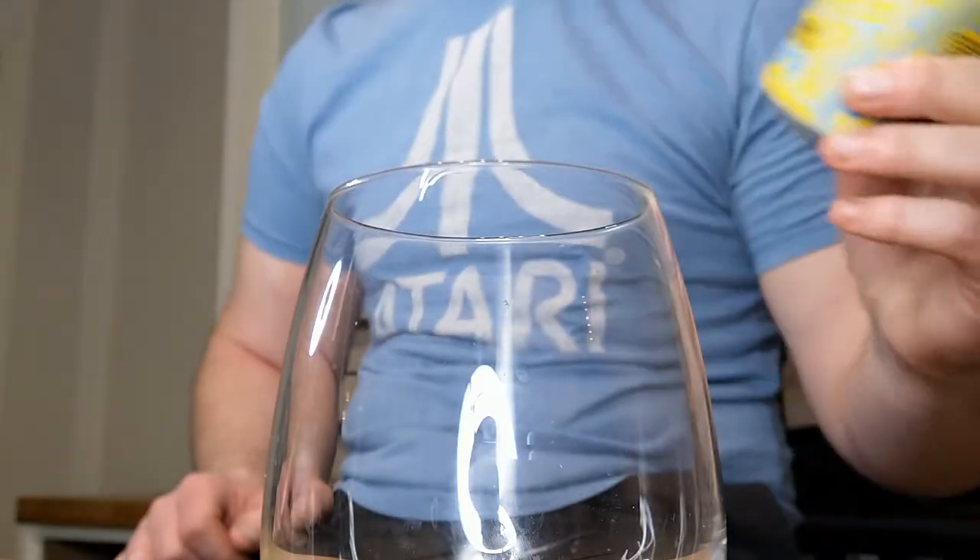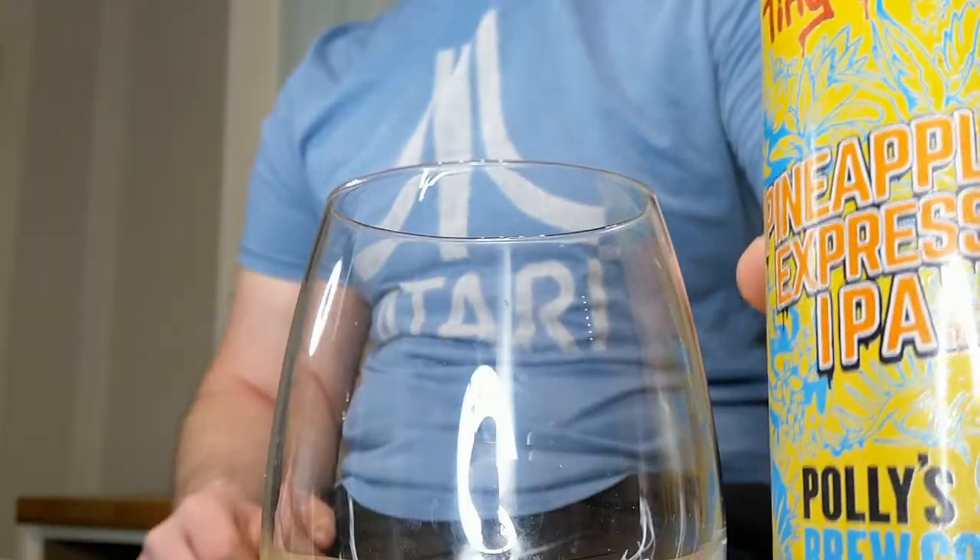In today's episode we're drinking a Welsh beer — our first Welsh beer, but don't hold that against it. We're drinking Pineapple Express IPA. This is a collaboration brew between Tiny Rebel and Polly's Brew Company — like I say, both Welsh brewers, both great.